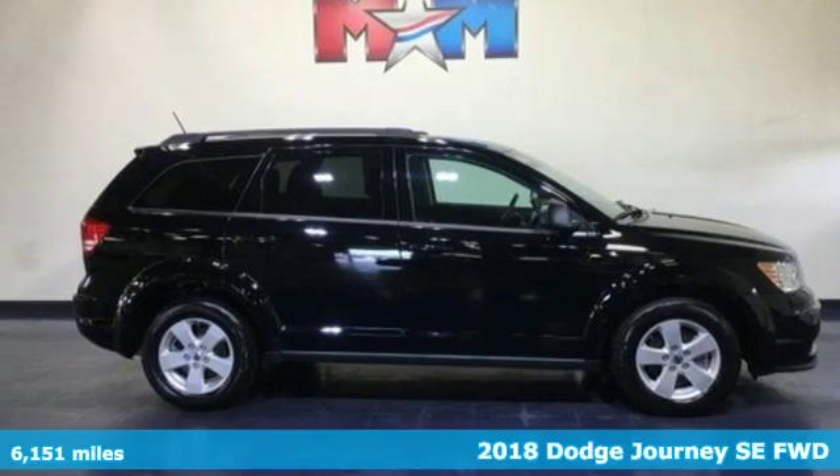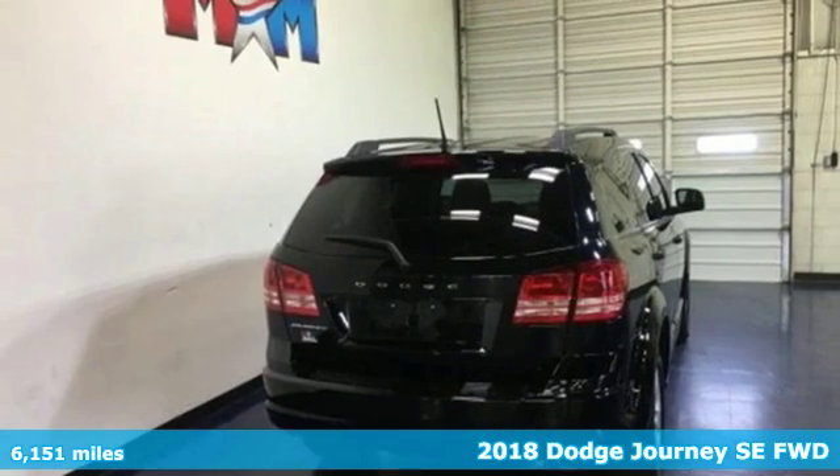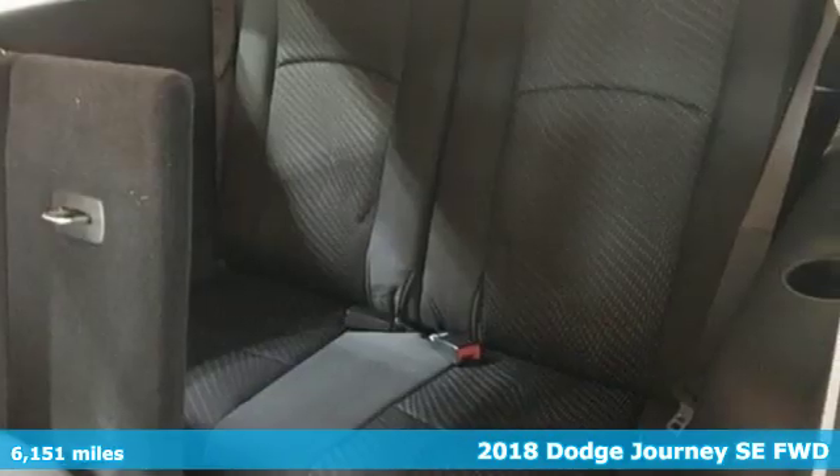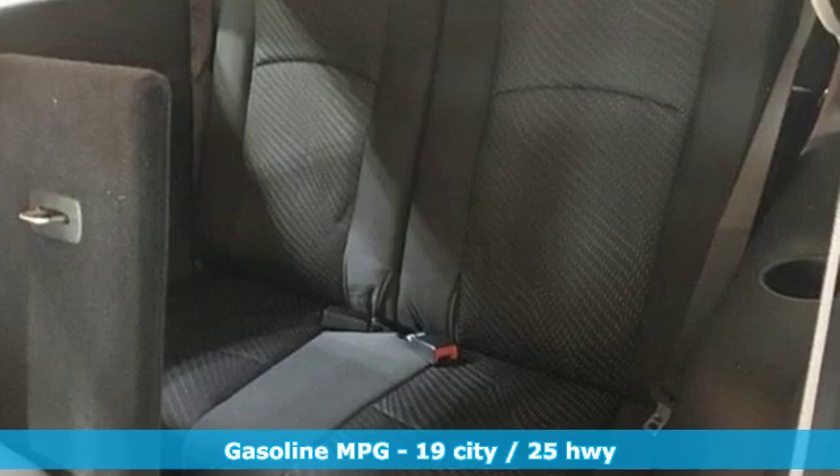It's a 2018 Dodge Journey. This Journey can take you anywhere the road leads, and it can fit anything you need for the ride. It's well equipped with features you need.